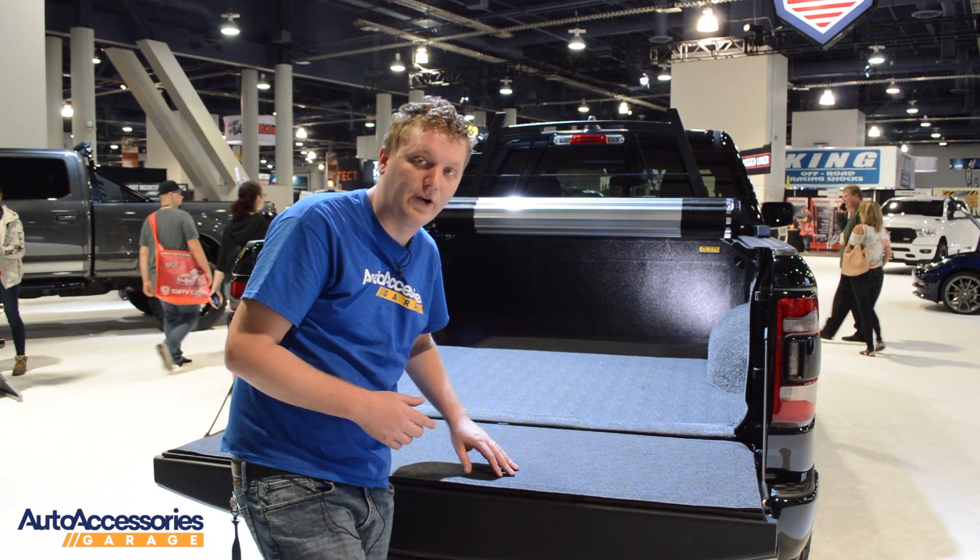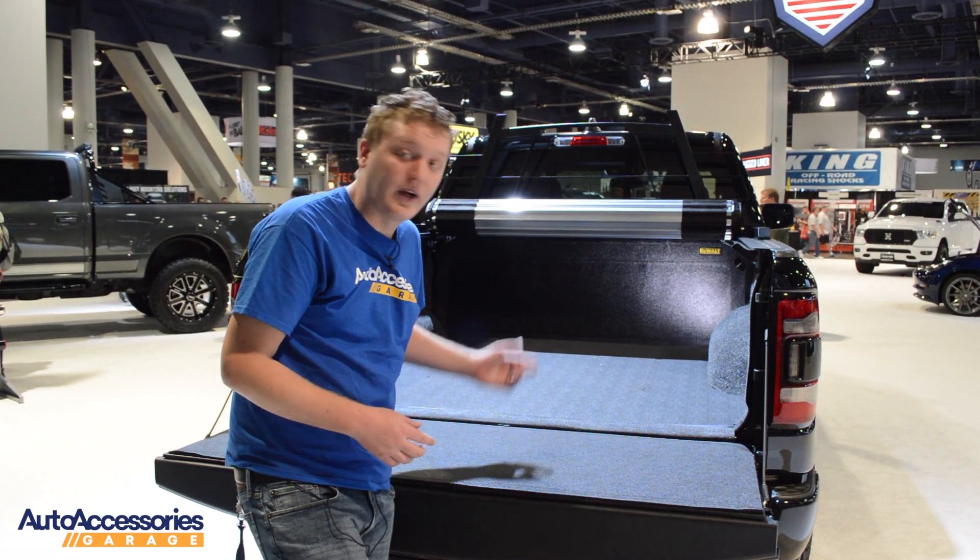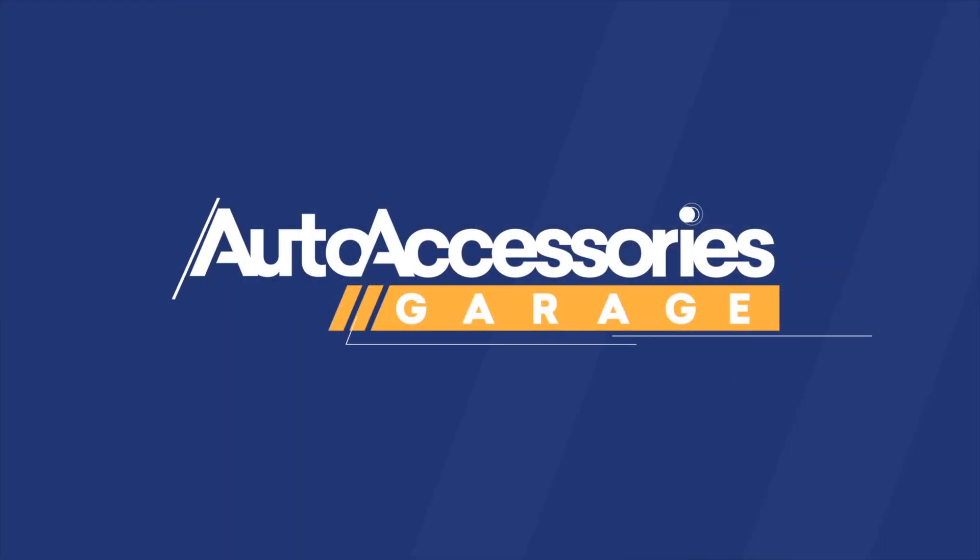A tailgate gap protector is included to keep anything from falling between your tailgate and your truck bed. And you can pick this up at Auto Accessories Garage.